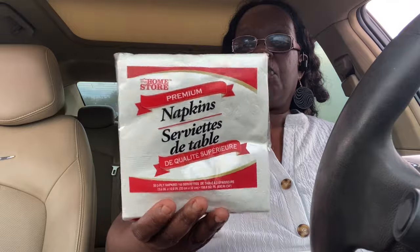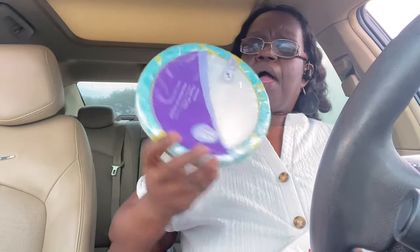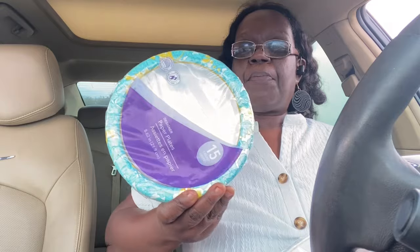I dropped my son off at work so I brought my Coke Zero with me. I bought two more packages of napkins — we only have one pack left so I grabbed two more. I think Sam's Club sells these too, I have to look into that. I just got one pack of the small eight-inch paper plates.